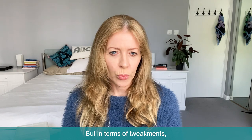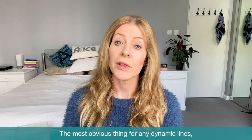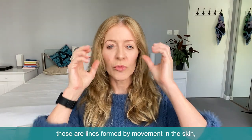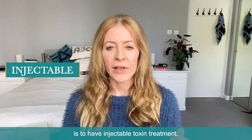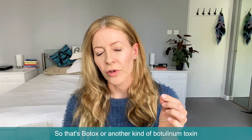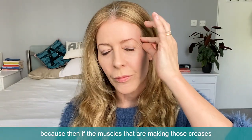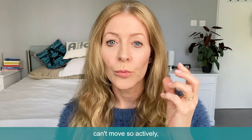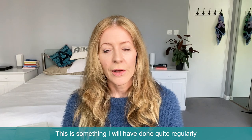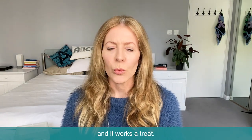In terms of tweakments, what could you do for crow's feet? The most obvious thing for any dynamic lines — those are lines formed by movement in the skin — is to have injectable toxin treatment. So that's Botox or another kind of botulinum toxin injected just around these lines, because then if the muscles that are making those creases can't move so actively, then you're not going to get those creases. This is something I have done quite regularly because I have more than my fair share of these lines, and it works a treat.